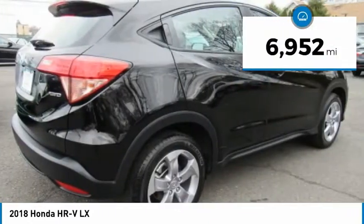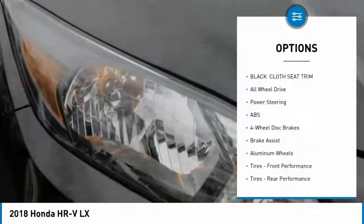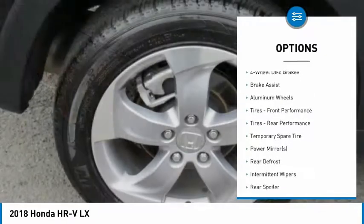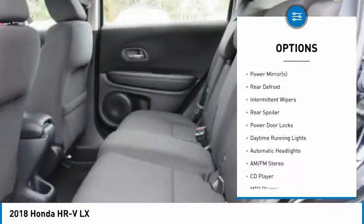This vehicle has less than 7,000 miles. Here are some of this vehicle's great options: steering wheel audio controls, traction control, keyless entry, stability control, all-wheel drive, and anti-lock braking system.